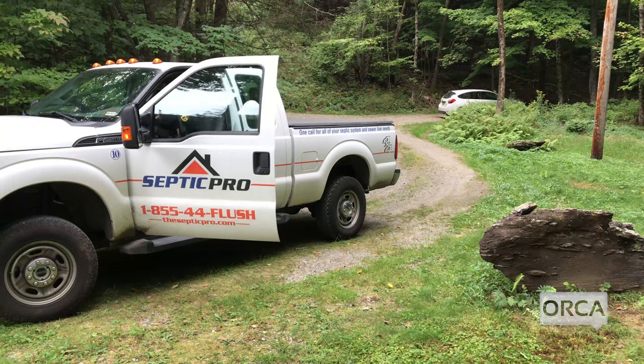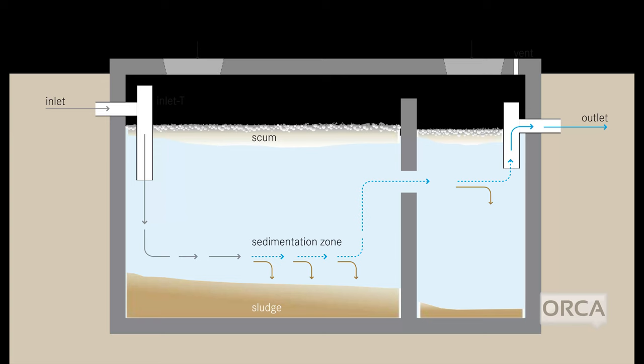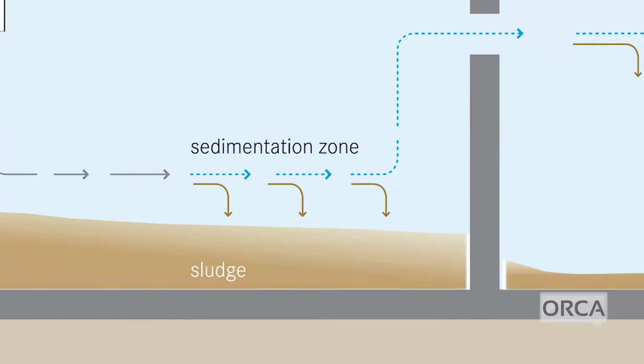The only things that should go down are toilet paper. Baby wipes, towels — even if they say flushable or septic safe — they're not. Personal hygiene products shouldn't be going down the drains. Kitty litter shouldn't be going down the drains. The only things that should go down the drains are human waste and toilet paper. If you can remember that one thing out of this, that's what I'd remember.